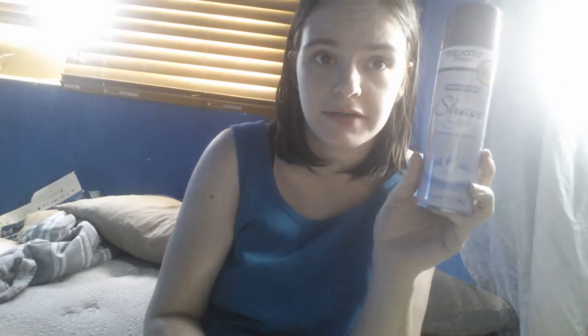My first favorite of the month is my Equate Sensitive Skin Shave Gel. This stuff is amazing. It's about $2 or less at Walmart. It doesn't break my skin out. It just gets every hair coated so it's easier to shave. And speaking of shaving,